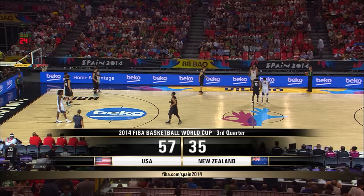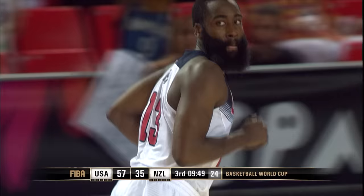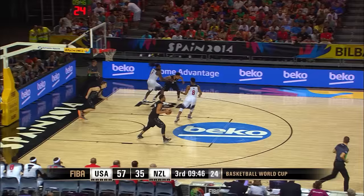Welcome back to Bilbao — it's second half action of USA and New Zealand. James Harden — Fear the Beard — right off the gate. James Harden dead on there from a three-point lane. Good shot by him, don't waste any time.